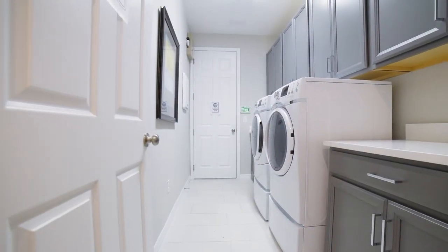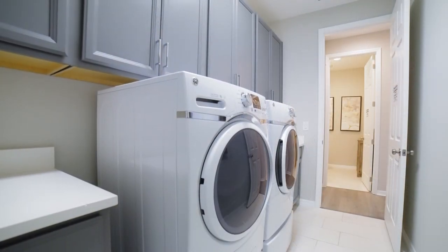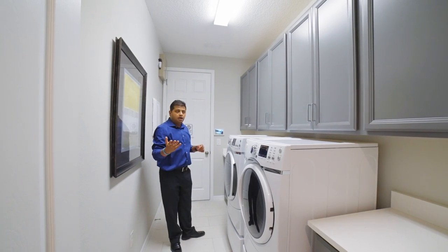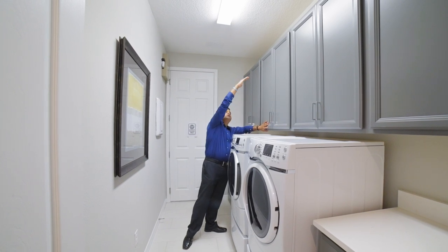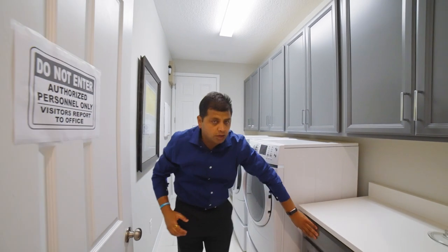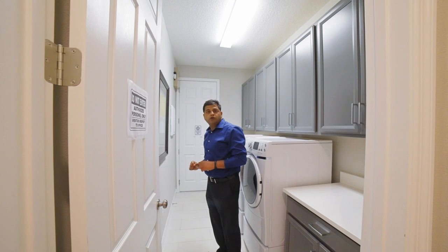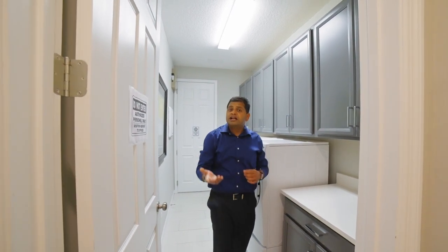As I walk over here, look at the amount of space. They have the folding area here, and they have these uppers — very easily accessible. Sometimes you have them from the ceiling up and it becomes really difficult to get hold of things. They also have the lowers. These are upgrades, and right behind that door is actually the builder's office — it's actually a garage. This one is a three car, but you can build this as a two car.